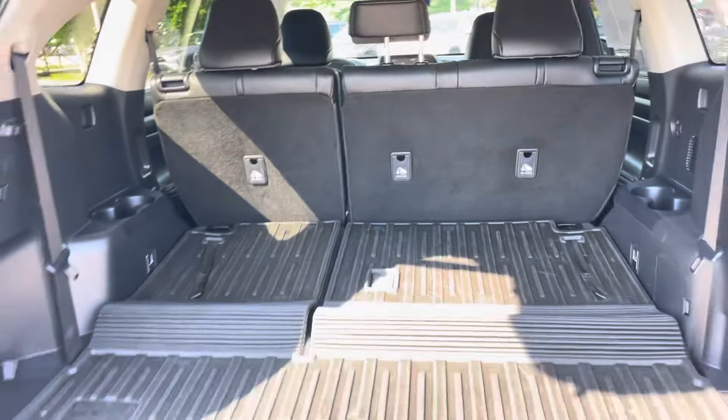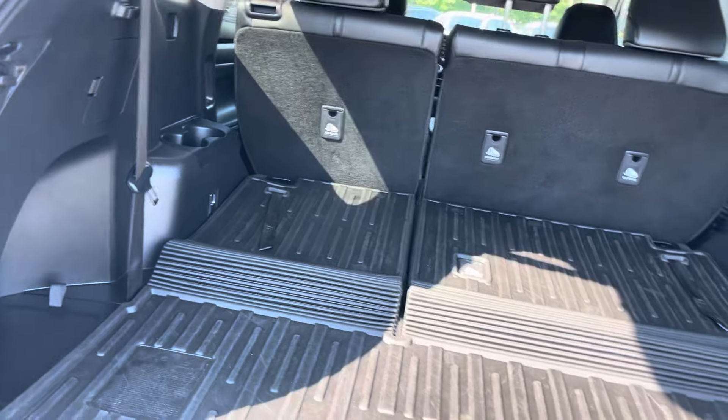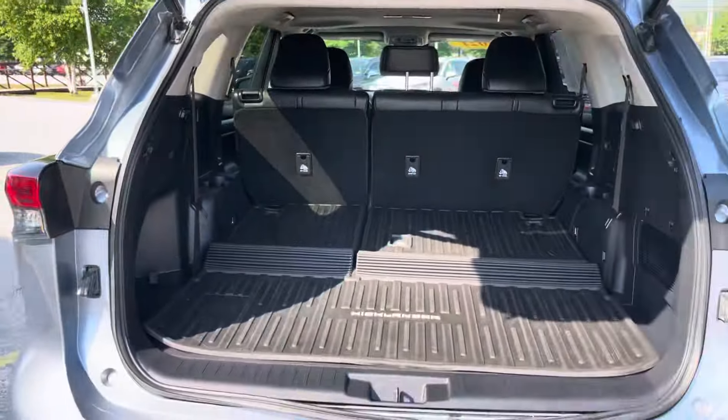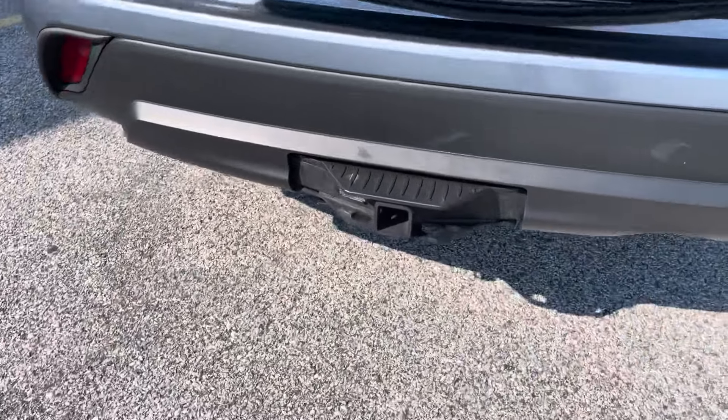Put the third row down if need be. You're going to have plenty of room back there. It does have a hitch on the rear as well.